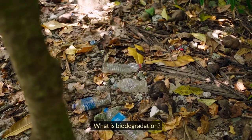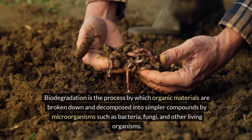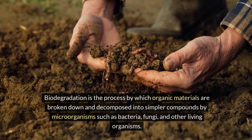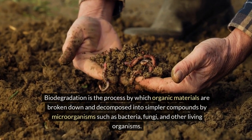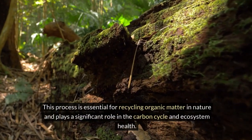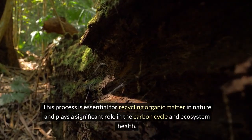What is biodegradation? Biodegradation is the process by which organic materials are broken down and decomposed into simpler compounds by microorganisms such as bacteria, fungi, and other living organisms. This process is essential for recycling organic matter in nature and plays a significant role in the carbon cycle and ecosystem health.